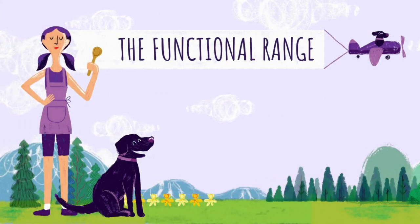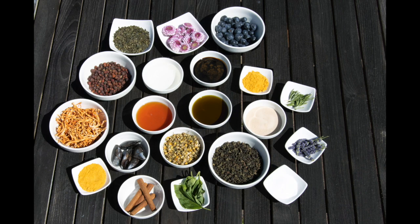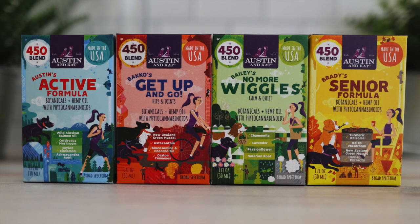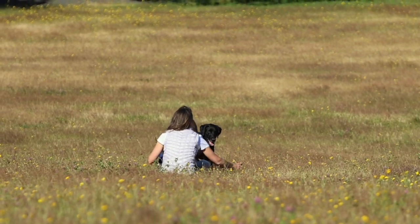So recently, I launched a functional range. We've combined powerful herbal extracts alongside the very best hemp available, and we've created four need-driven solutions, each one named after the dog that inspired the blend. First up is Austin's Active Recovery. It's designed for young and working dogs, with ingredients that improve oxygen uptake and help with recovery and discomfort.